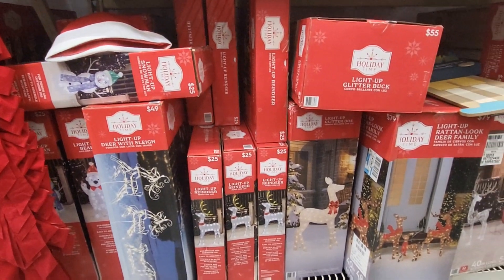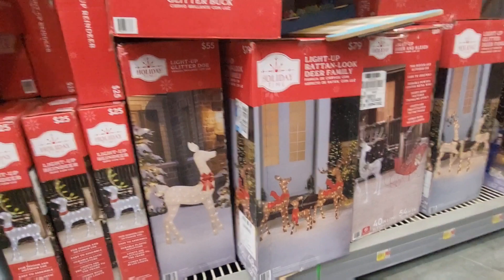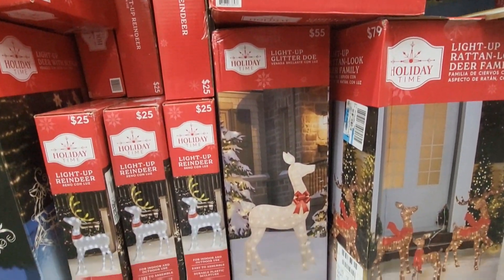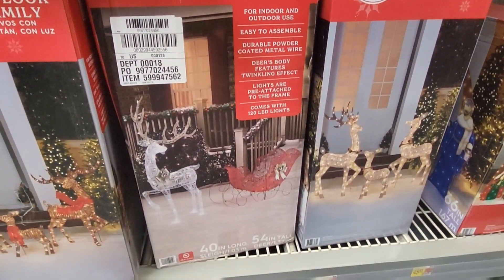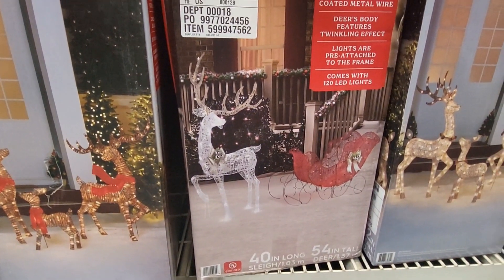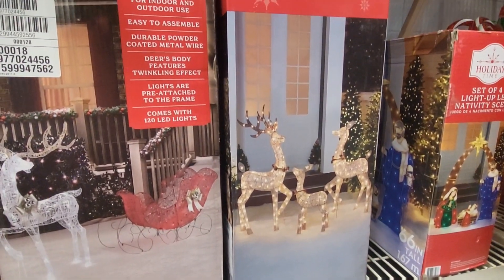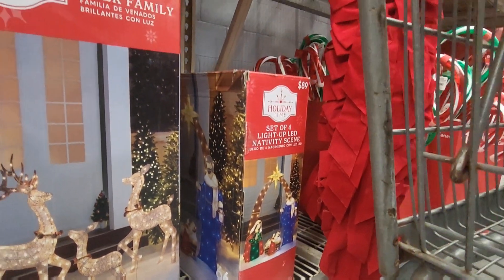All right, let's get to the reindeer — I told you I want to get some this year. That three-set right there is $79. This one is $55. And this one here with the sleigh is $89 — he's 54 inches tall. With that sleigh, that is beautiful. There's another set of the deer family also at $89. And then the nativity scene, a set of four, is $89 as well.